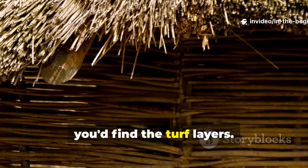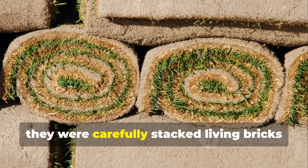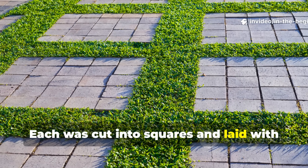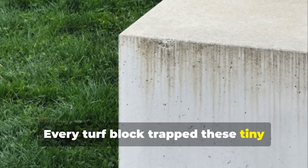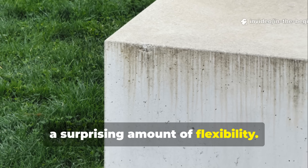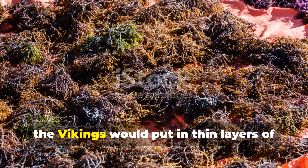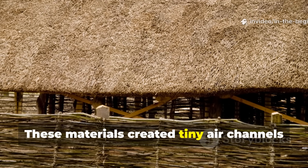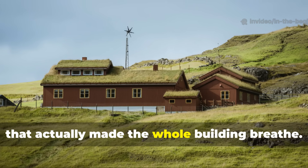Above that you'd find the turf layers. These weren't just random piles of dirt — they were carefully stacked living bricks of grass, roots and soil. Each was cut into squares and laid with the grass growing in different directions. Every turf block trapped tiny pockets of air, which gave the wall both insulation and a surprising amount of flexibility. Between every few layers, the Vikings would put in thin layers of dried seaweed or straw. These materials created tiny air channels, forming a quiet airflow system that made the whole building breathe.